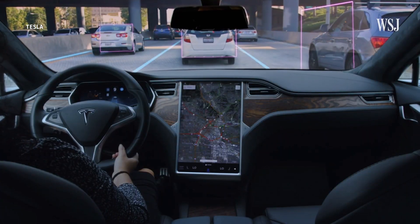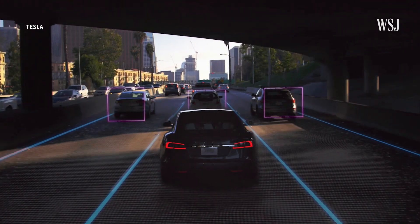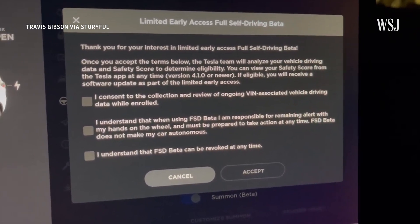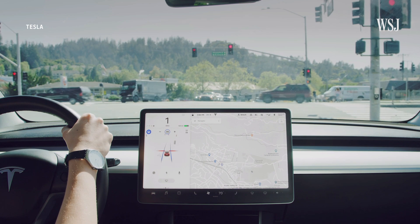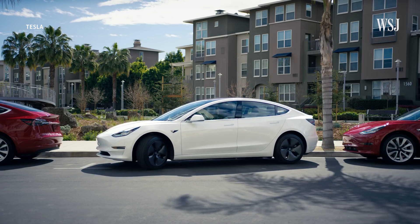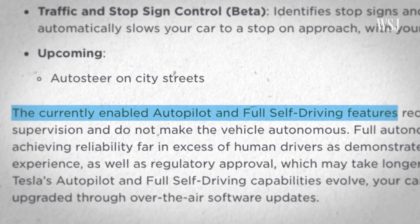First, we need to clear something up. Although this software is called full self-driving, the car cannot fully drive all by itself. FSD beta does not make the car autonomous. The suite of features offers Tesla owners some advanced driver assistance tools, like automated lane changing, auto park, and systems that help you drive on a highway. Even Tesla itself says the currently enabled autopilot and full self-driving features do not make the vehicle autonomous. But Musk has said he has plans to enable all modern Teslas to potentially be autonomous, and that FSD is part of the path towards autonomous driving.